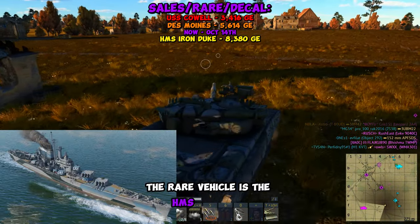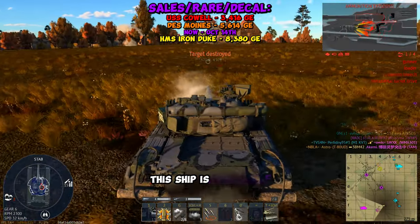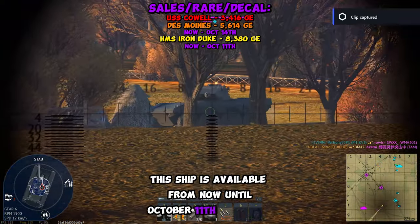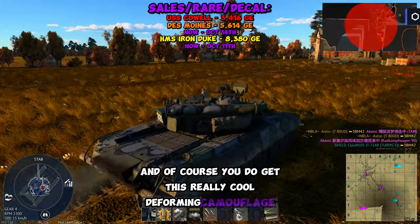The rare vehicle is the HMS Iron Duke, back for its anniversary of its launch. This ship is available from now until October 11th at 10 GMT. And of course, you do get this really cool deforming camouflage too.